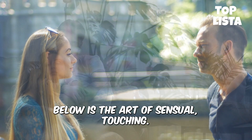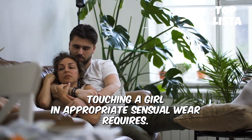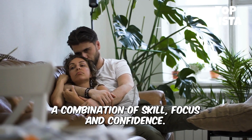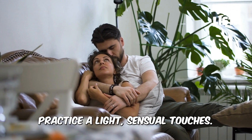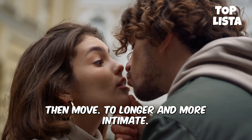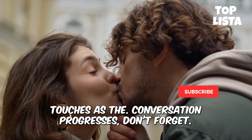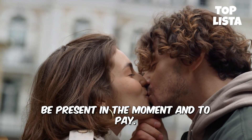Below is the art of sensual touching. Touching a girl in an appropriately sensual way requires a combination of skill, focus, and confidence. A good approach is to practice a light sensual touch as you talk to her — start with a small touch on her arm to acknowledge her presence, then move to longer and more intimate touches as the conversation progresses. Don't forget that it's important to be present in the moment.